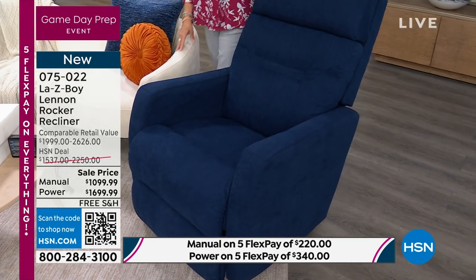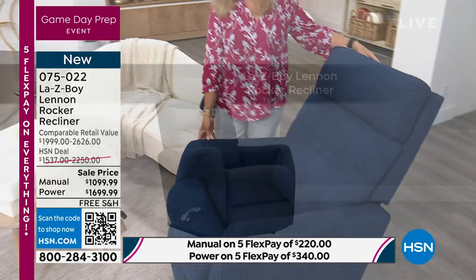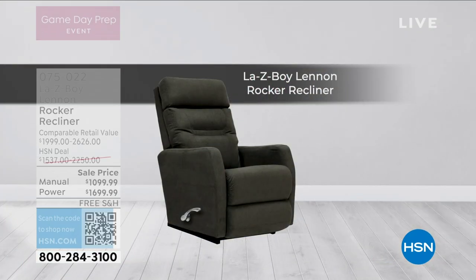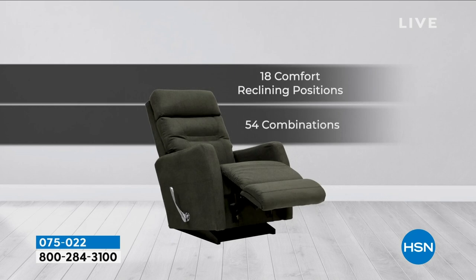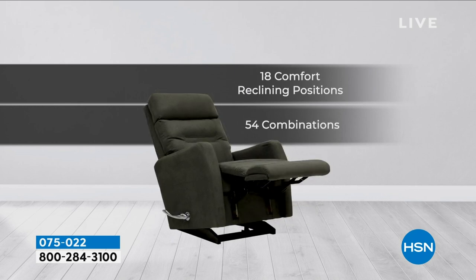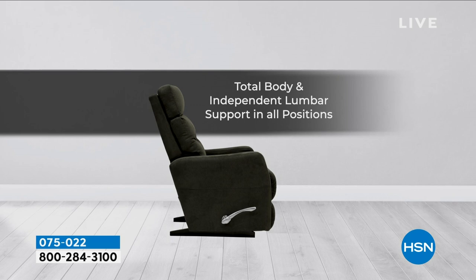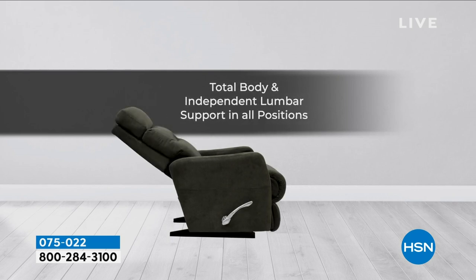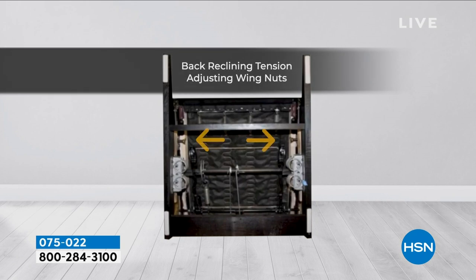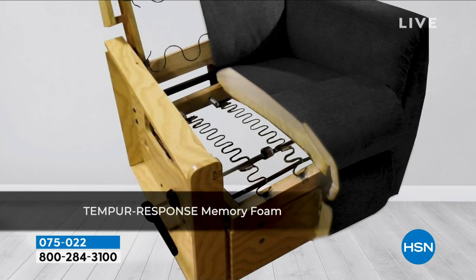We're going to show you the manual version. The manual has an ergonomic handle which is elongated — a wonderful choice if that's the way you want to go. Let me move the chair so I can show you what that handle looks like on the side. It's ergonomically designed and beautiful — called the arc handle, in a fabulous nickel finish.